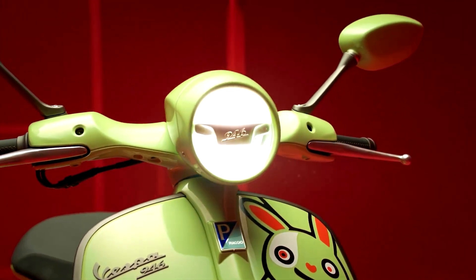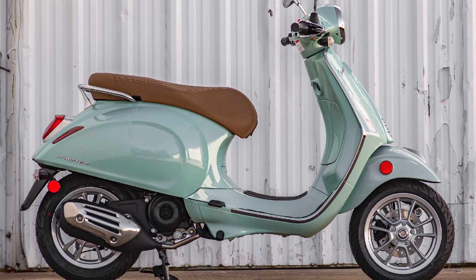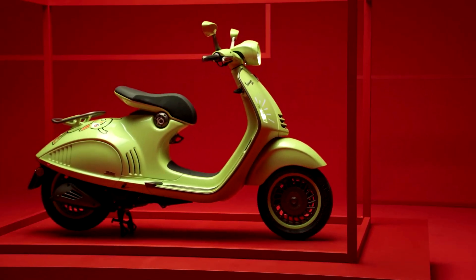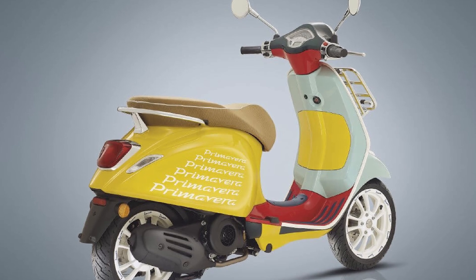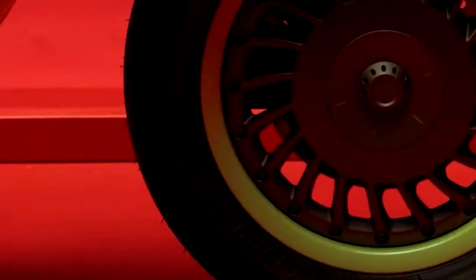Pros: stylish and iconic design, fuel-efficient engine, easy to ride and maneuver, comfortable and spacious seat, under-seat storage, available in a variety of colors and trims. Cons: small wheels can be bumpy on rough roads, top speed is not very high, pricey compared to some other scooters.